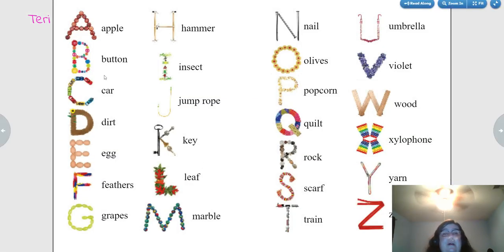Apple. Button. Car. Dirt. Egg. Feathers. Grapes. Hammer. Insect. Jump rope. Key. Leaf. Marble. Nail. Olives. Popcorn. Quilt. Rock. Scarf. Train. Umbrella. Violet. Wood. Xylophone. Yarn. Zipper.